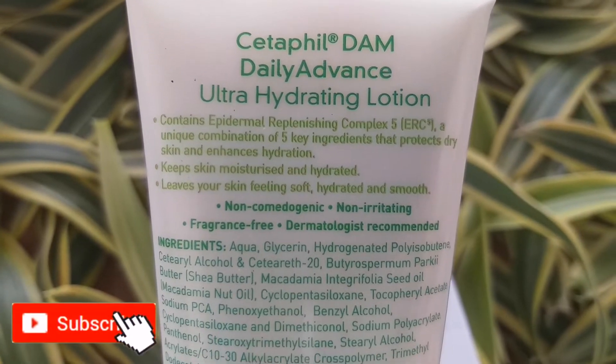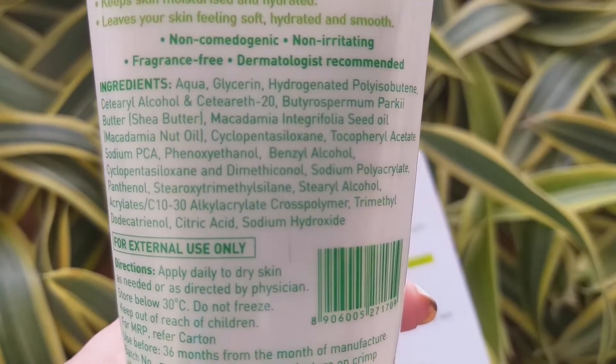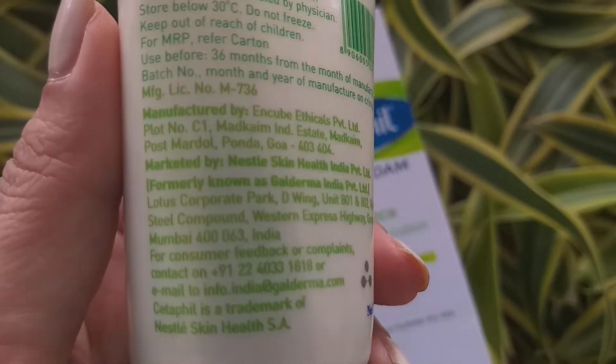Even people with oily skin who are undergoing acne treatment can use this, because it was recommended to me by my dermatologist. The cream is white in color.